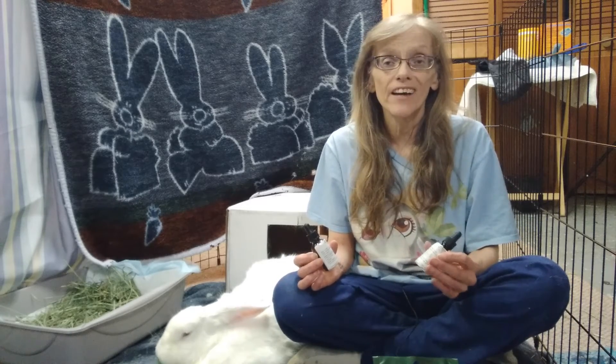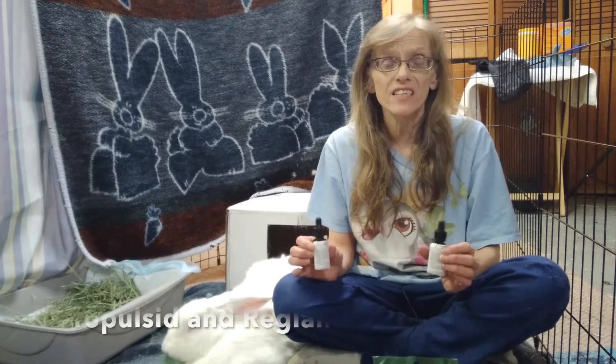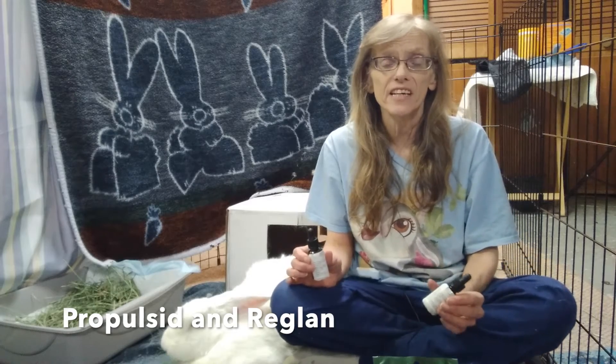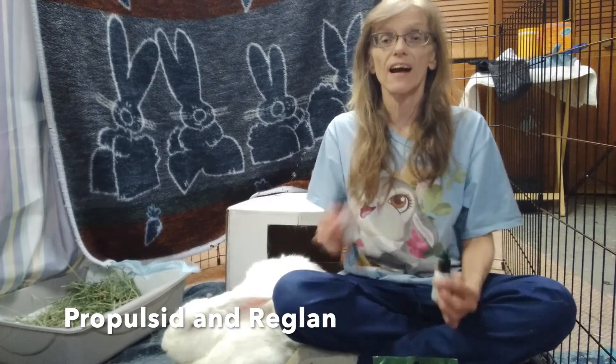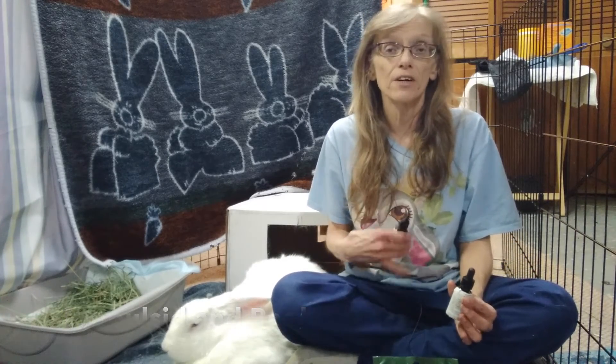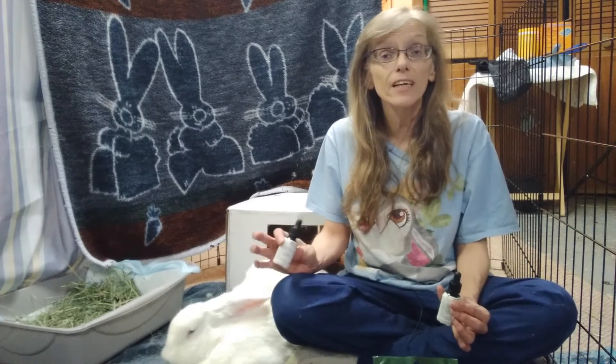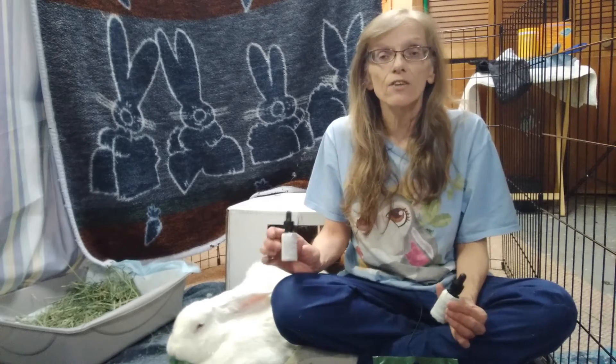Other ones you want to keep on hand are propulsant and Reglan. These are medicines that you get from your vet with a prescription. If your bunny does go into GI stasis, you will get these as gut motility drugs to help get their gut going again. You usually don't use the whole thing, so it's good to keep holding onto them until they expire.